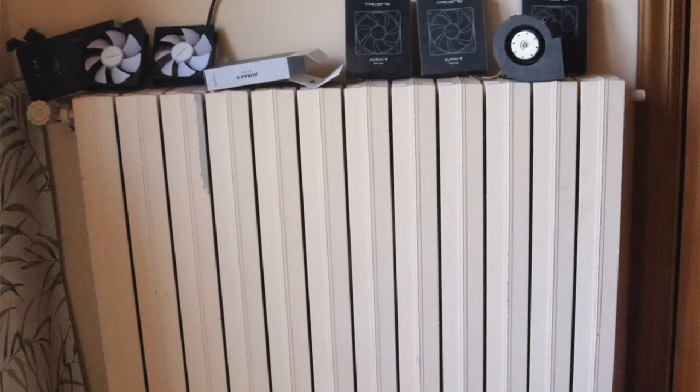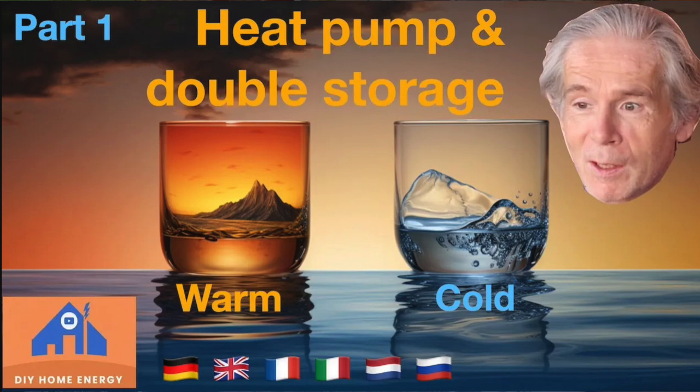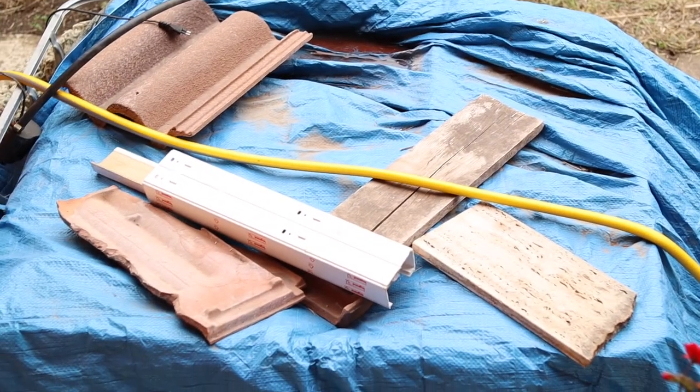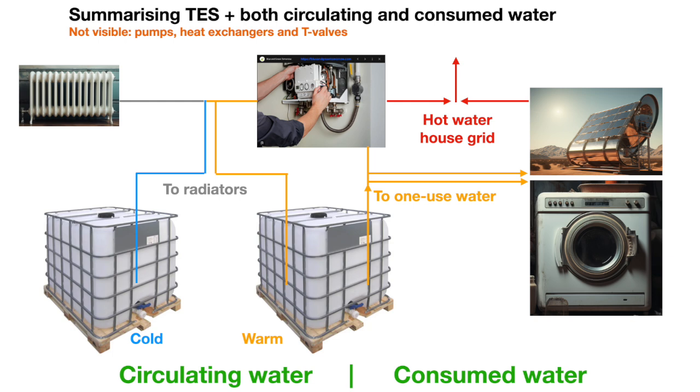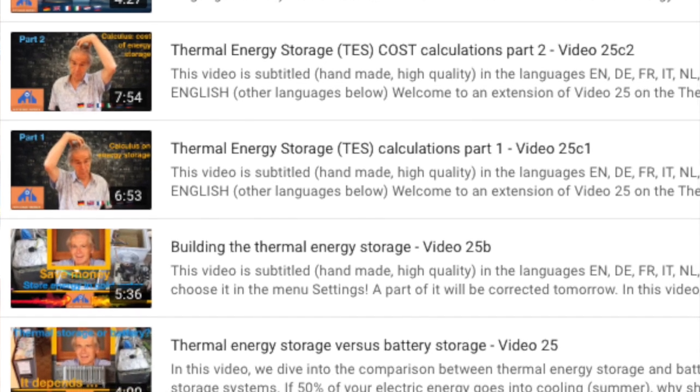The cold water from the TES can be used to cool the house, and the warm water can be used as I explained in other videos — video number 25 — which you can see in the cards in the corner.